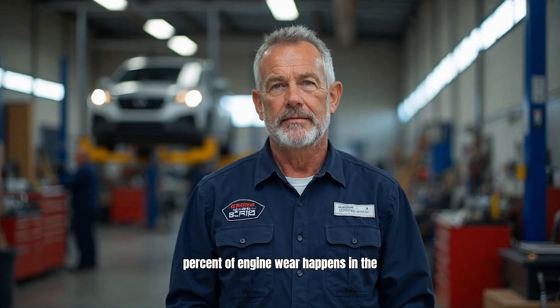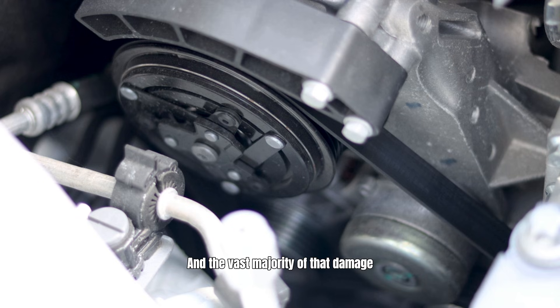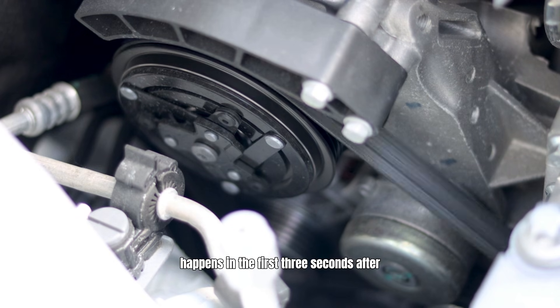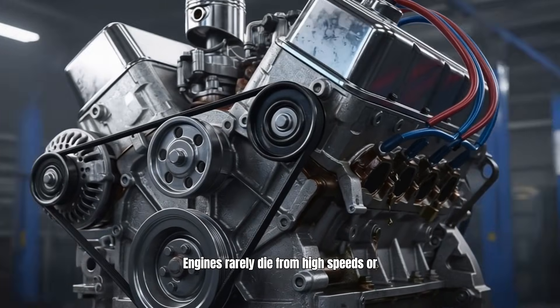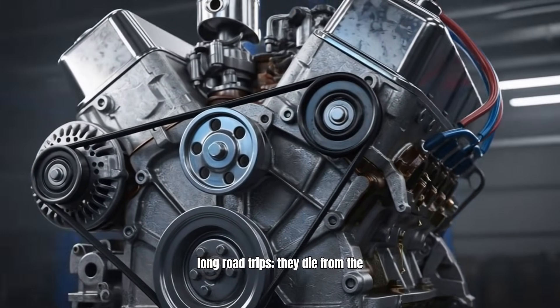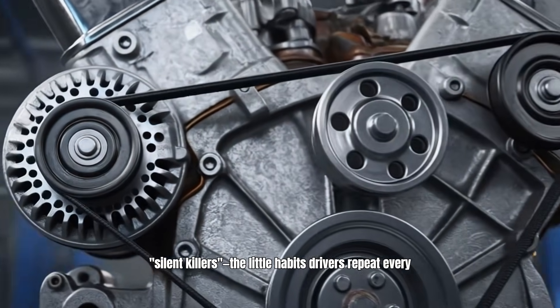Did you know that up to 75% of engine wear happens in the first 20 minutes of running? The vast majority of that damage happens in the first three seconds after you turn the key. Engines rarely die from high speeds or long road trips. They die from the silent killers — the little habits drivers repeat every single morning.